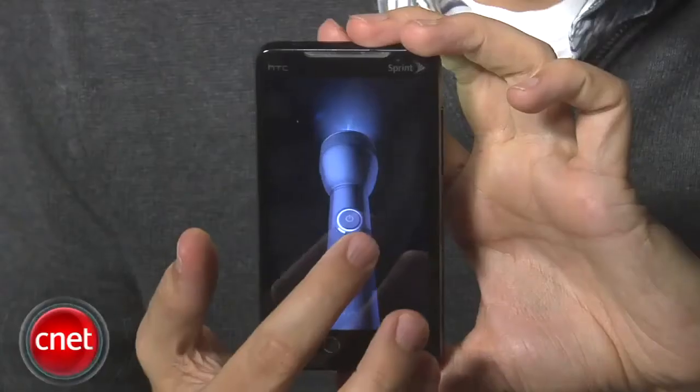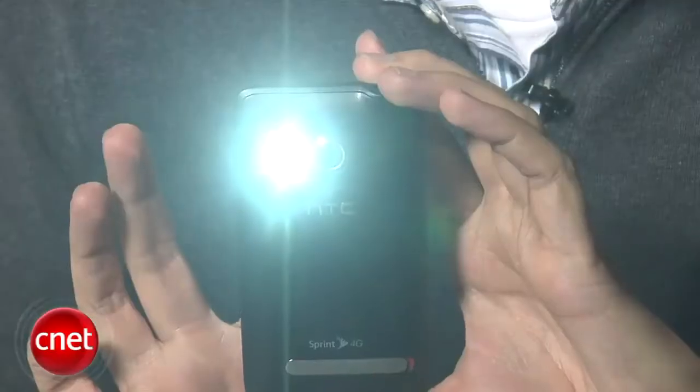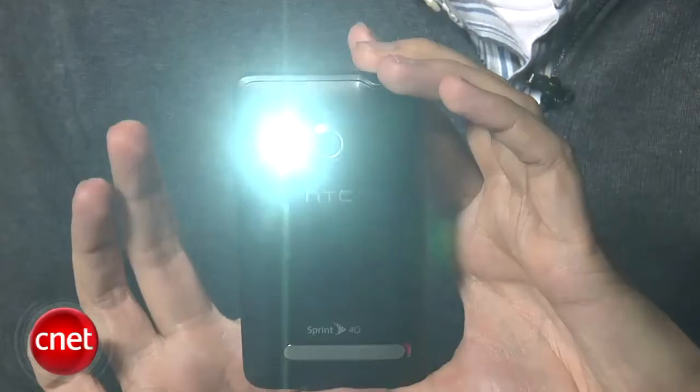Similar to how you can use the camera flash as a light for your video recorder, you can now use the camera flash as a flashlight — there's a special icon right on the screen. The flash will actually go to three brightness settings just by tapping the screen.